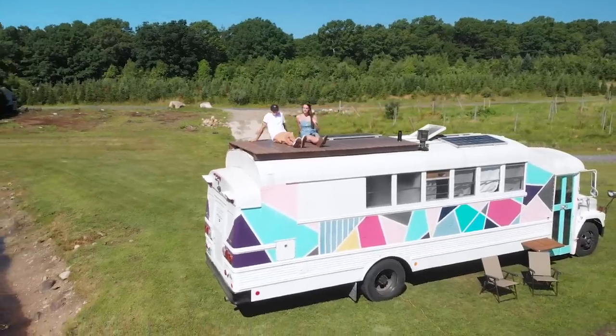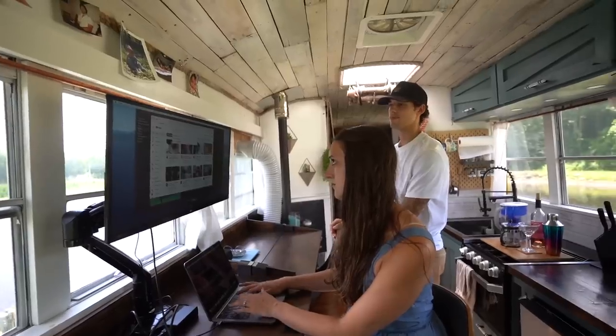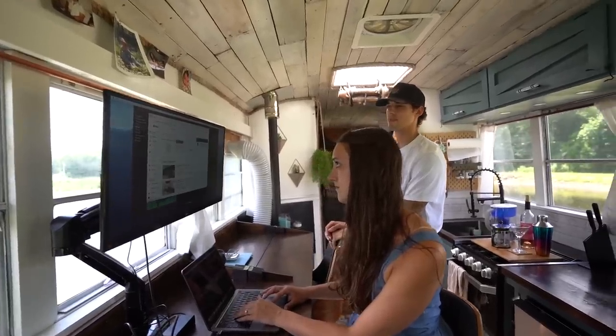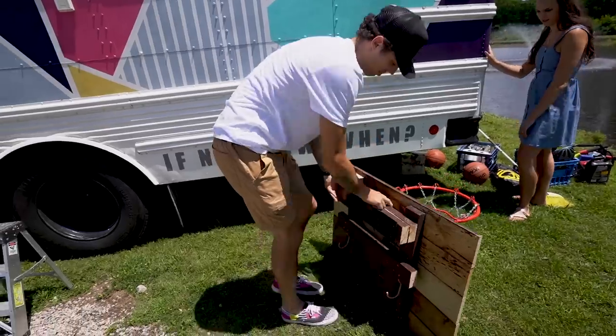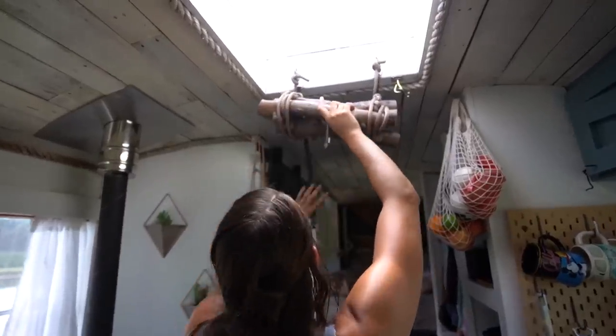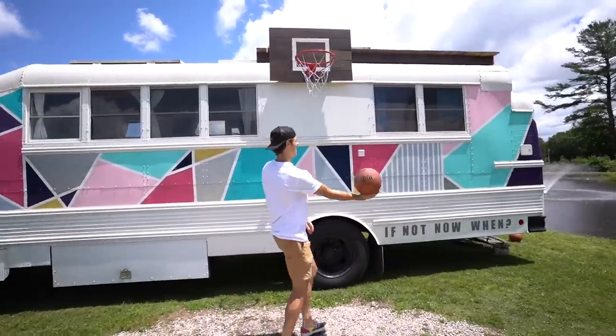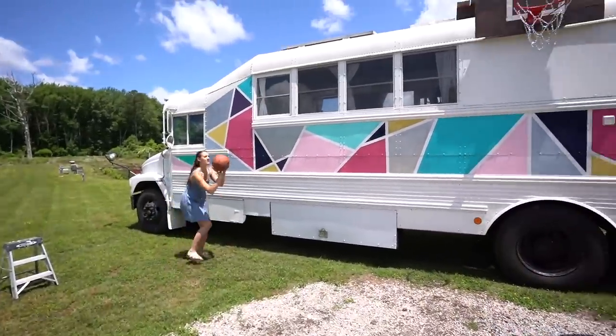In terms of how long we plan to live this lifestyle — now that we've been introduced to it, I don't think we'd ever go back to a huge house. Maybe we'll move on to something else, but we'll always be in this realm. I personally want to build a shipping container house one day. I think we'll probably live this lifestyle for as long as we can. Maybe when we have kids we'll settle down a little more, but we're just going to milk it for all it's worth and keep this baby purring along.